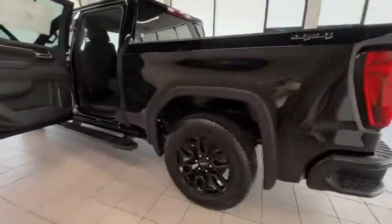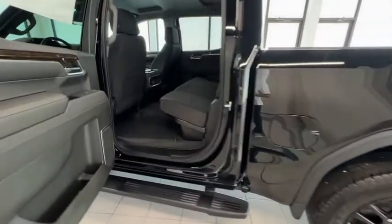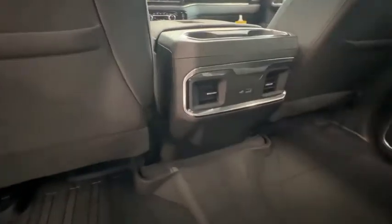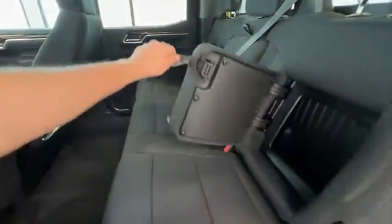Here are some of this vehicle's great options: electronic stability control, alloy wheels, brake assist, traction control, rear step bumper, remote keyless entry, fog lights, speed control, trailering package, and four-wheel disc brakes.